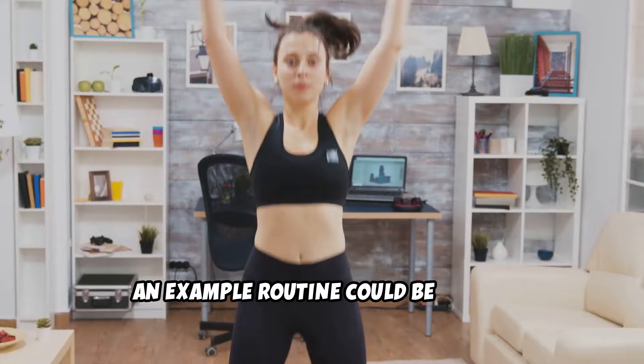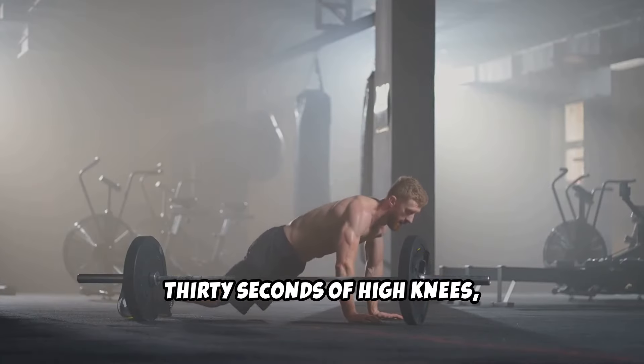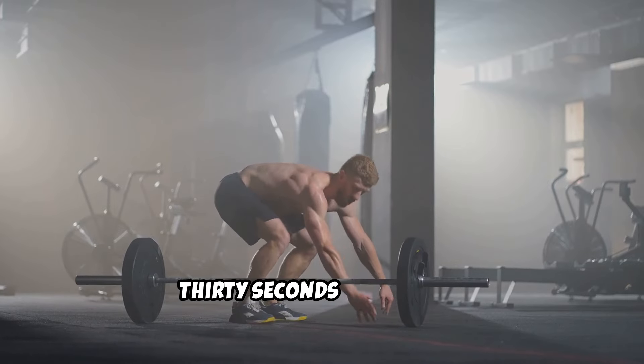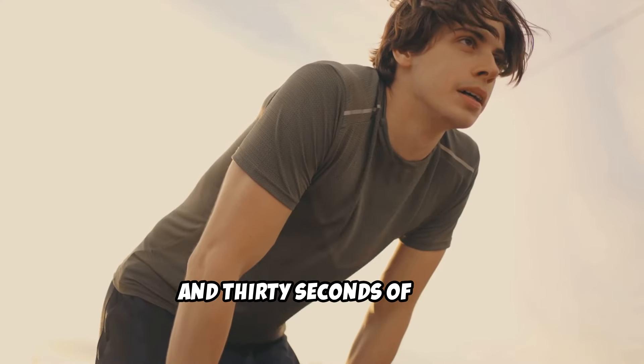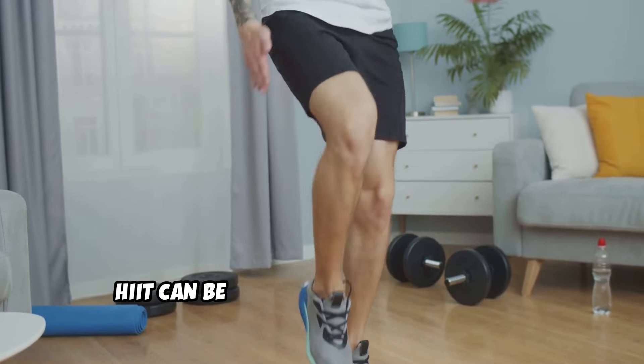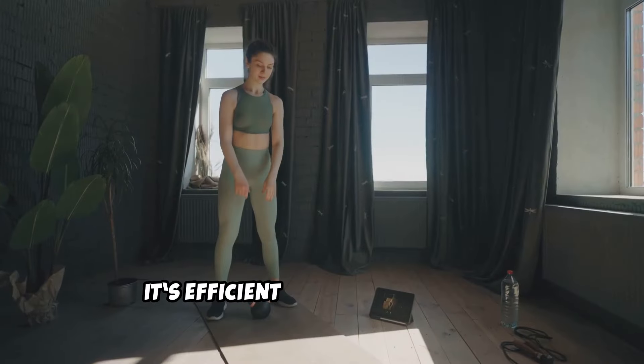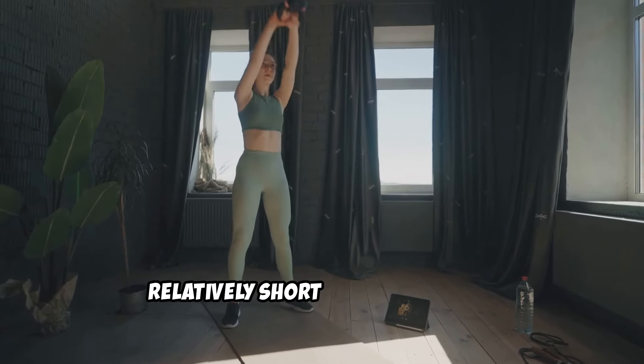An example routine could be 30 seconds of jumping jacks, 30 seconds of rest, 30 seconds of high knees, 30 seconds of rest, 30 seconds of burpees, and 30 seconds of rest. Repeat this for 20 to 30 minutes. HIIT can be done with various exercises like sprinting, cycling, or bodyweight movements. It's efficient and can be done in a relatively short amount of time.